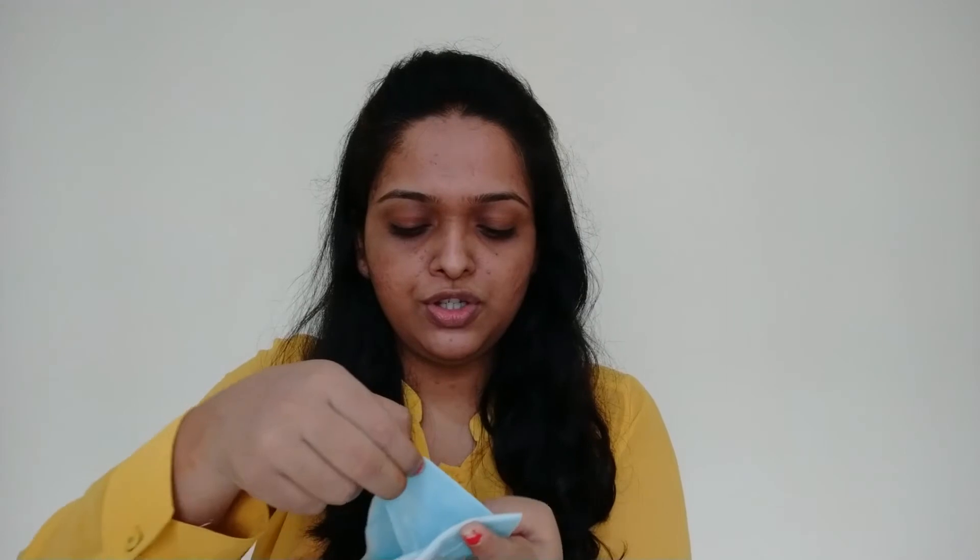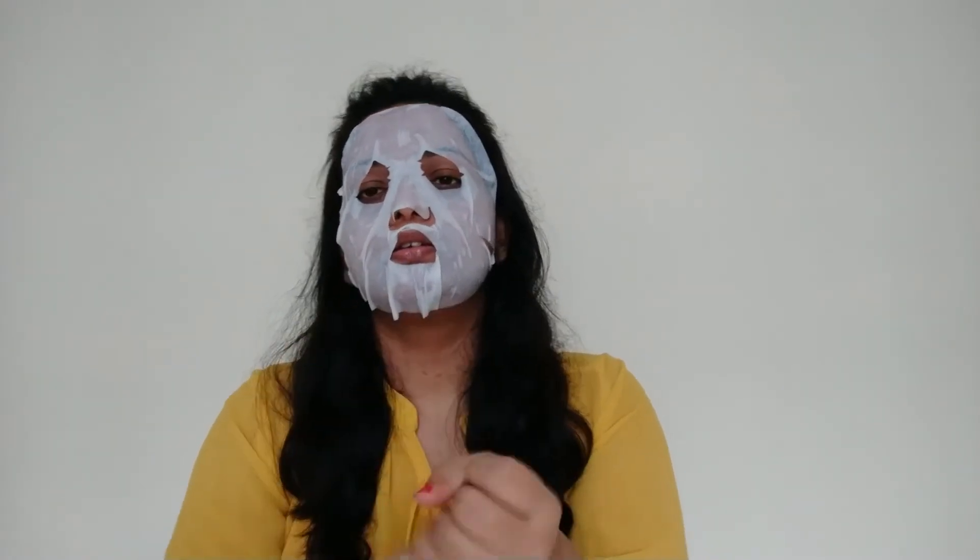Okay, so this is how it comes. There are two layers to this — I'm supposed to throw away one layer and just put the sheet on my face. The smell is really nice. I'm going to put this on my face and take away the blue sheet. Whatever serum is left in the packet, I'm definitely not going to waste that — I'll put it all across my hands and my neck. We'll wait for 15 minutes and I'll come back.